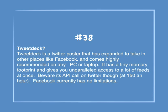Number 38: TweetDeck. TweetDeck is a Twitter poster that has expanded to take in other places like Facebook and comes highly recommended on any PC or laptop. It has a tiny memory footprint and gives unparalleled access to a lot of feeds at once. Beware its API call on Twitter though, at 1.50 an hour. Facebook currently has no limitations.